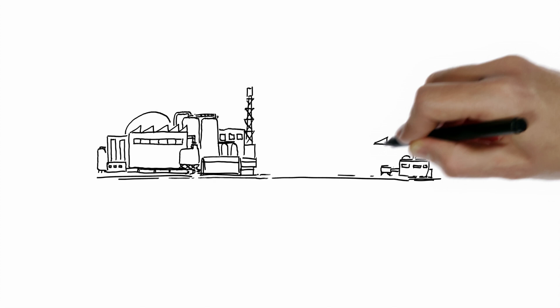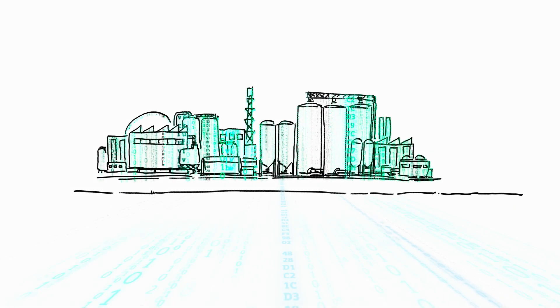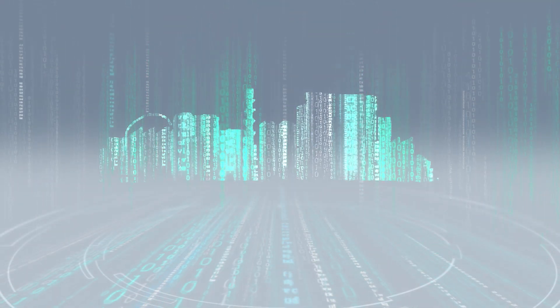The modern plant is, of course, digital — Industry 4.0 and all. With real added value for me, thanks to more information from the process. So it's even more important where and how the information is generated.